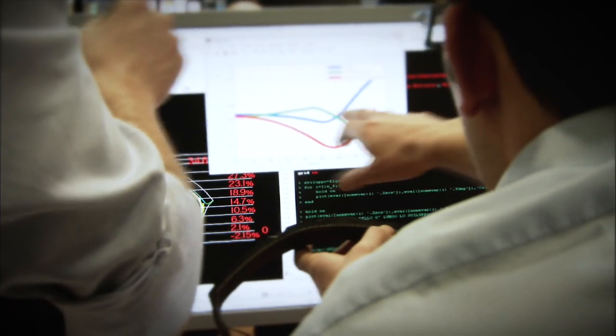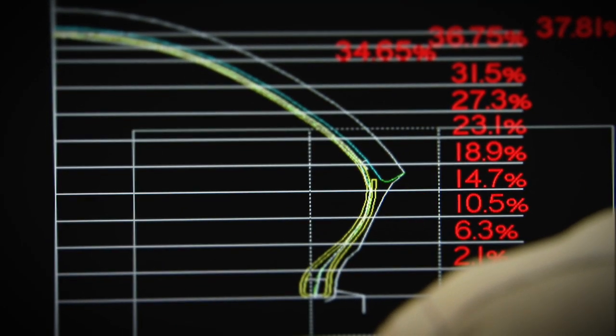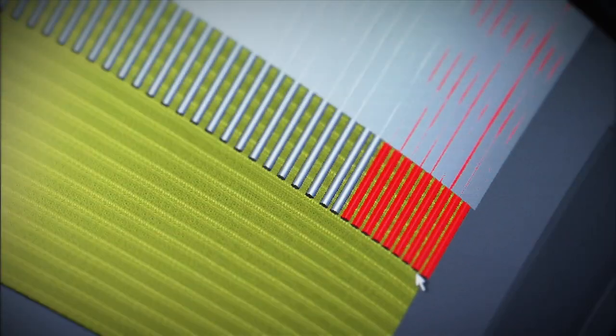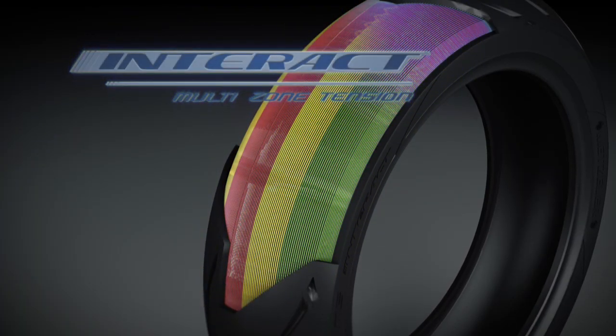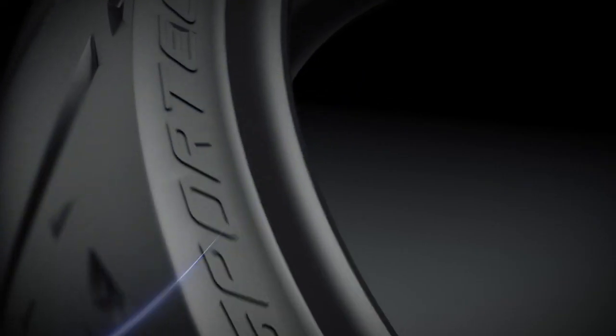Metzeler is the first manufacturer to apply interactive technology to motorcycle tyres — a steel wire core subjected to differing tensions, tuned to give each zone of the tyre the optimal characteristics and maximised contact patch.